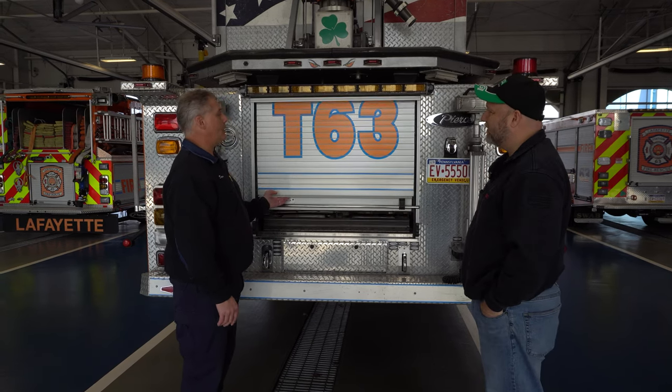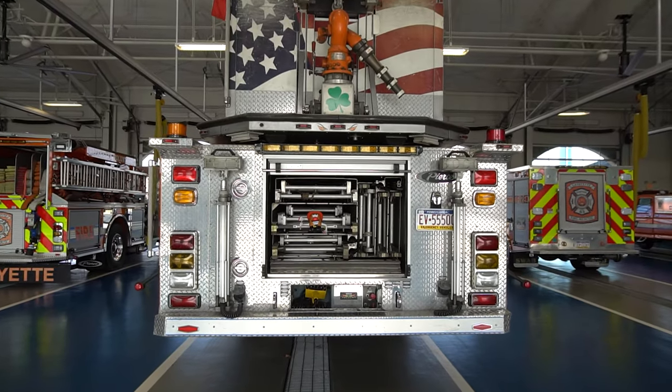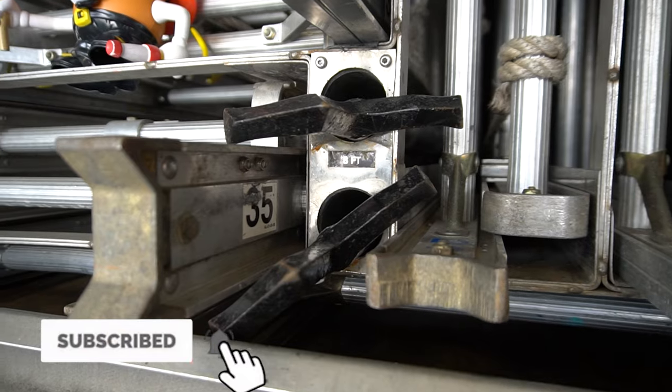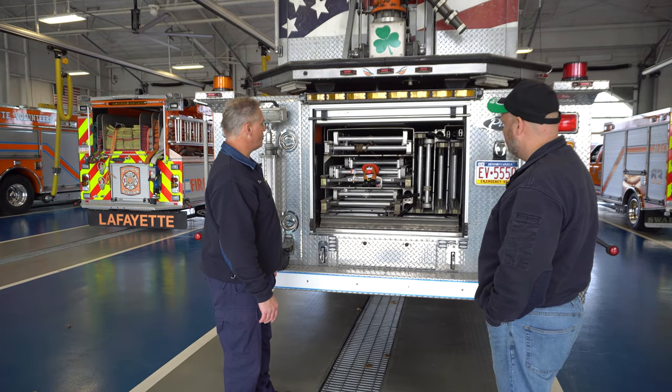This is our ladder compartment or lateral tunnel. We have about 250 foot of ground ladders, and this will also keep some of our hooks in here — for when we need to do ventilation, drywall work, or use a hook as a fireman's tool.